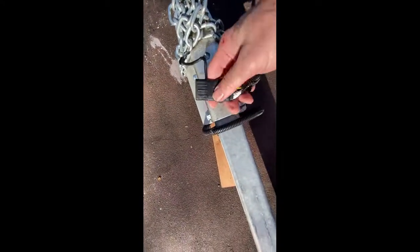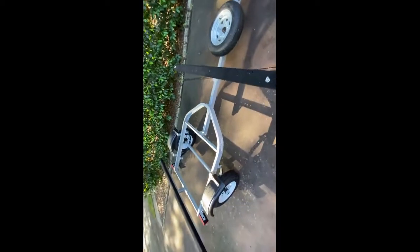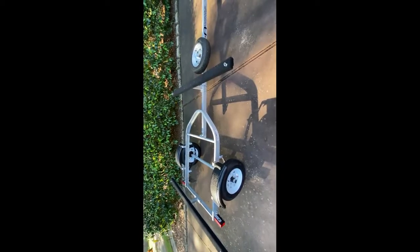I recommend everybody get one of these little four-pin dust cap covers to protect your trailer pins when you don't have it hooked up. I hope you guys enjoyed this video, and hopefully I'll have some new videos on some new trips coming soon. Thanks for watching!